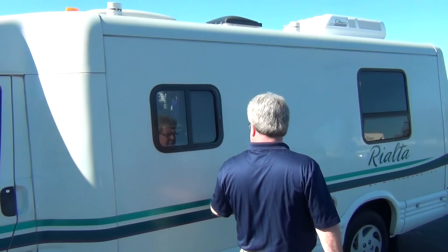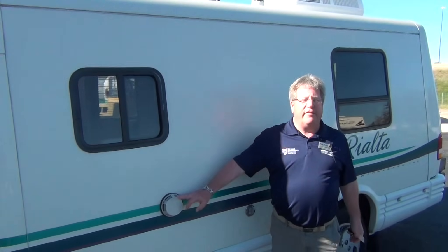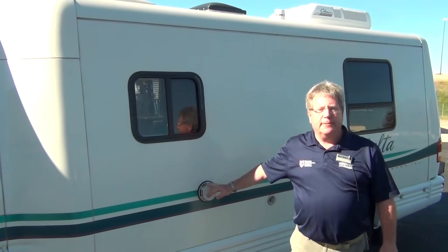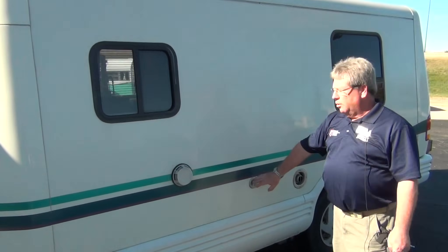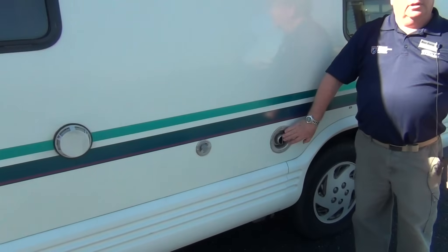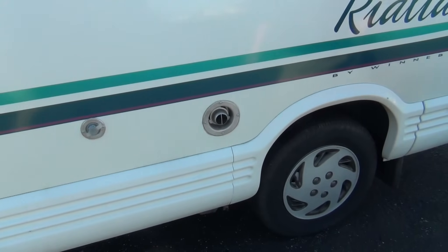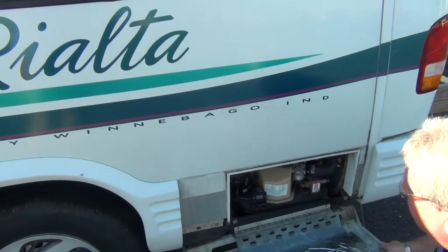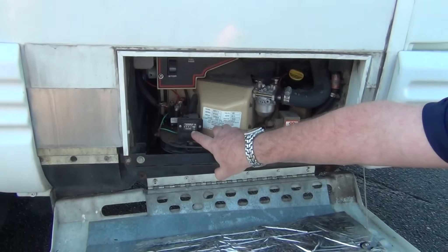As we walk around, the Winnebago Rialta does have a three-way refrigeration system — three-way meaning electric, propane gas, or 12-volt battery. Water hookup, furnace, the generator compartment — and here we have a generator with only 48 hours on it.